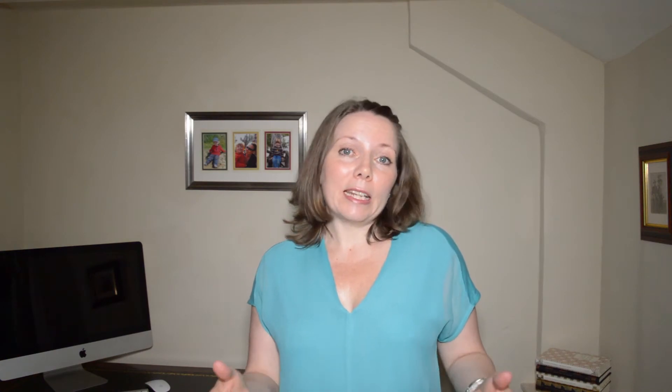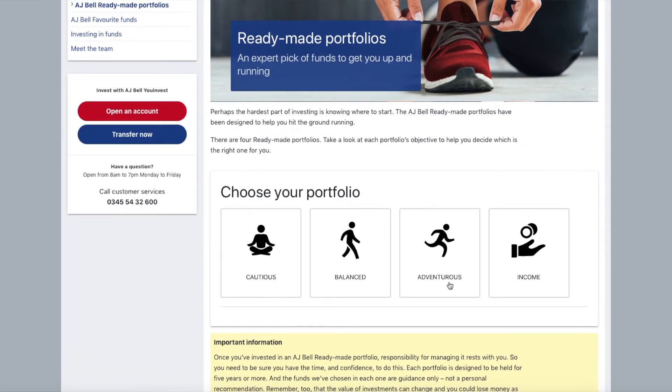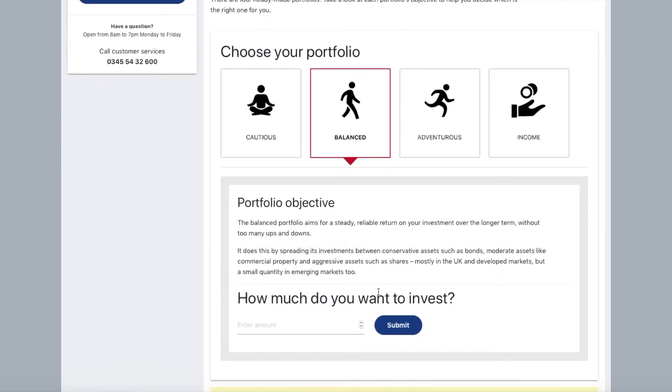The ready-made portfolios that AJ Bell offers are very comparable to those offered by Interactive Investor and Hargreaves Lansdown, and there is a video tutorial explaining how to use them. You select them at the click of a button using decision trees, with four choices based on your attitude to risk ranging from cautious to adventurous, plus an income fund option. The growth funds are made up of low-cost index tracker passive funds with an ongoing charge capped at 0.35%, and they contain a basket of well-diversified funds across different market sectors and asset types — a very cheap way of investing in a well-diversified portfolio.